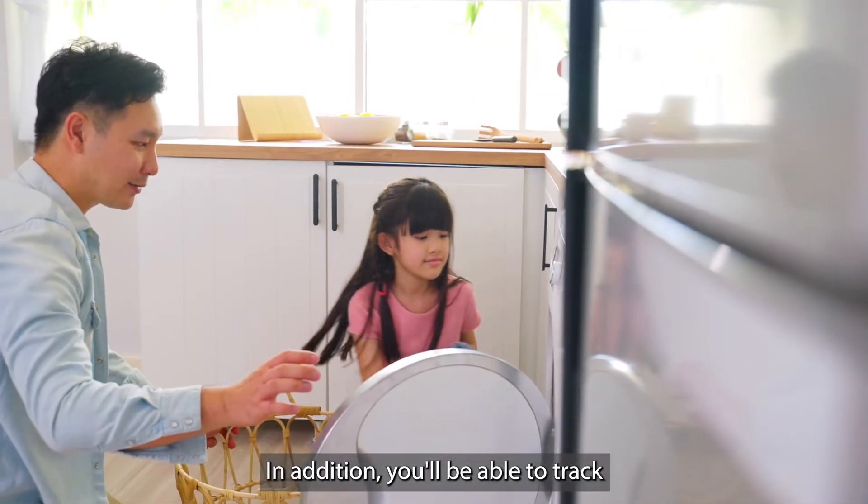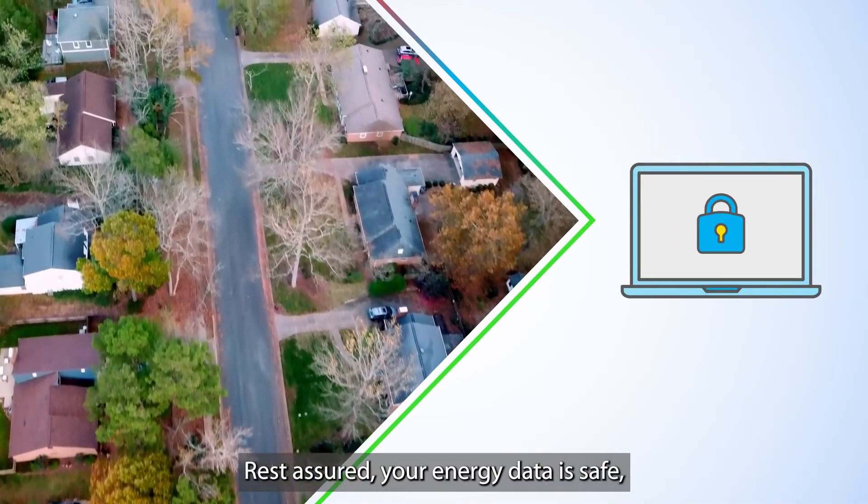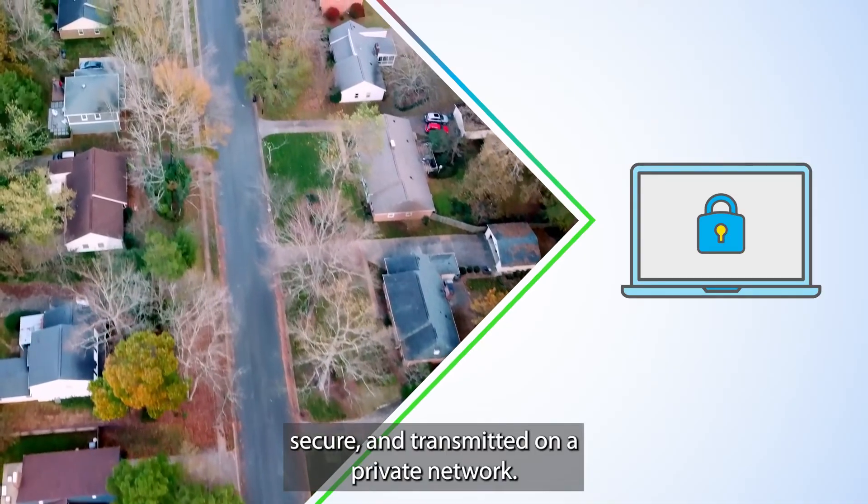In addition, you'll be able to track the energy efficiency of your major appliances. Rest assured, your energy data is safe, secure, and transmitted on a private network.